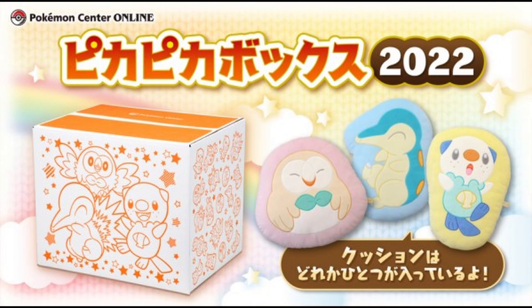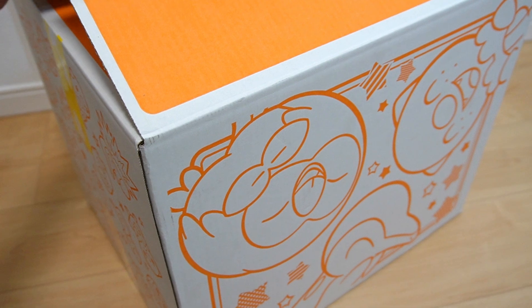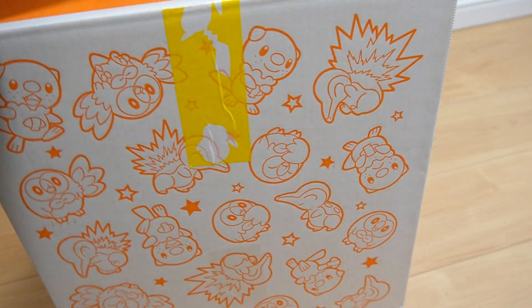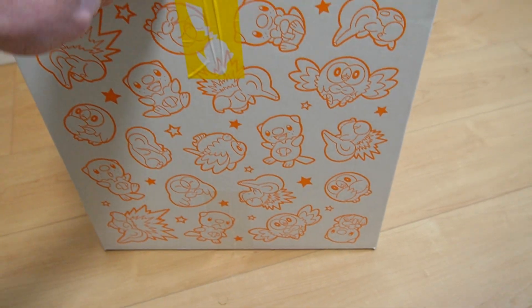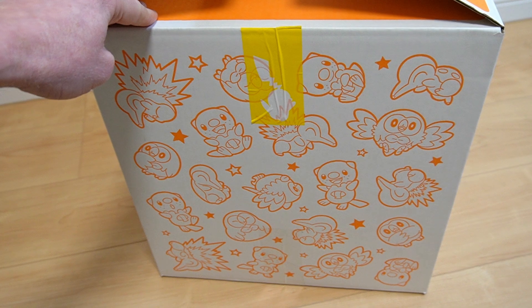What is up everybody? Hungry KABIGON here. Today I've got this giant box to show you. It is the Pika Pika Box 2022, which is a lucky bag from the Pokemon Center in Japan. You have to enter a lottery to win it. It costs 4,400 yen plus postage, but you get a ton of stuff in there and it's usually worth a lot more than what you pay for it. So anyway, let's crack it open and see what we get.